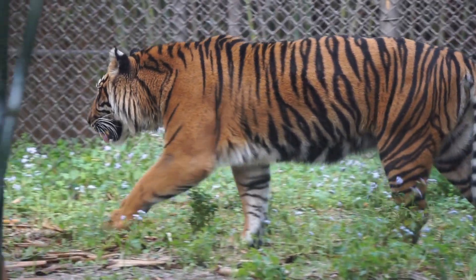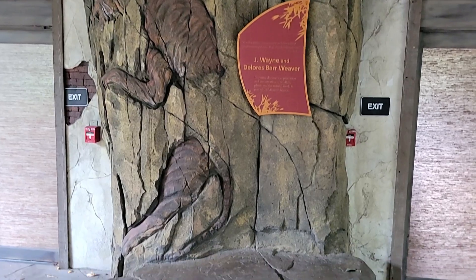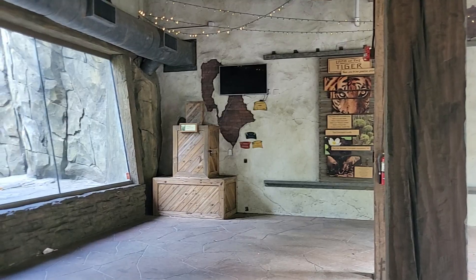The tiger holding building has six rooms interconnected with their respective yards. In the middle of the building is a training stage that can be closed off with sliding doors, right behind the recognition wall.